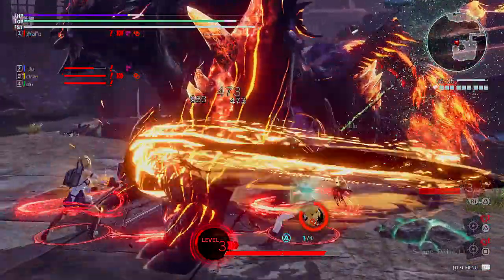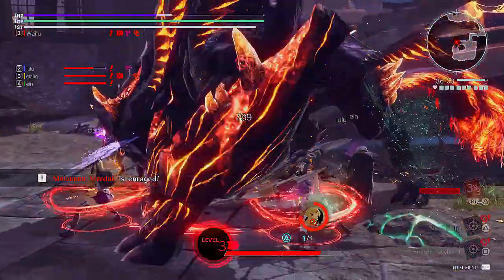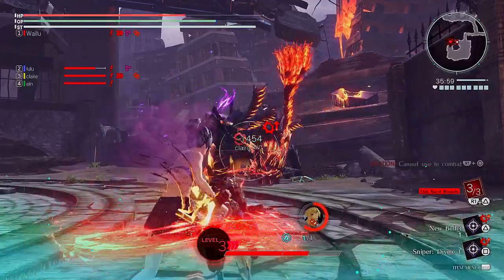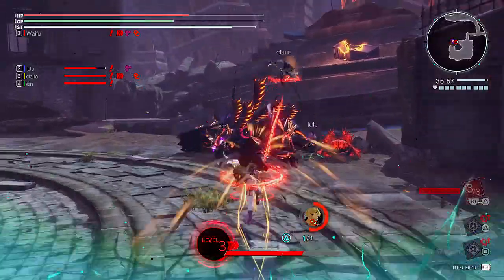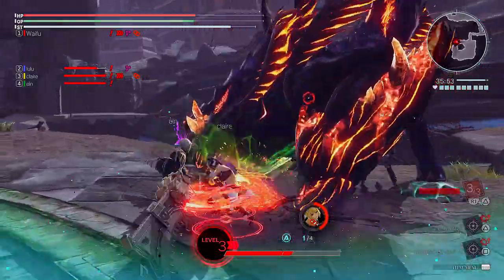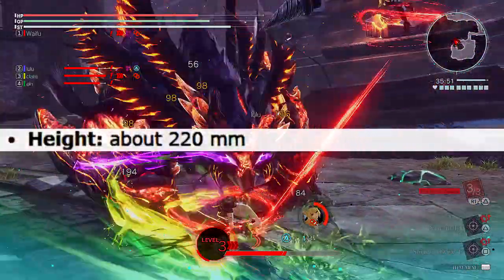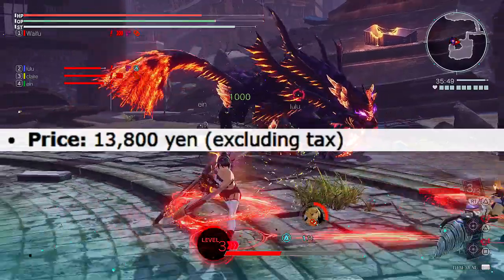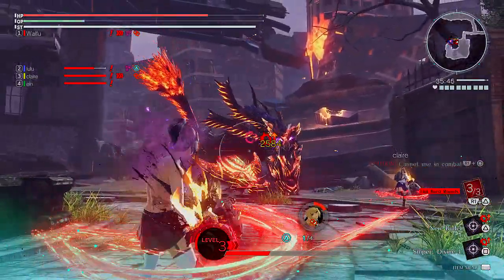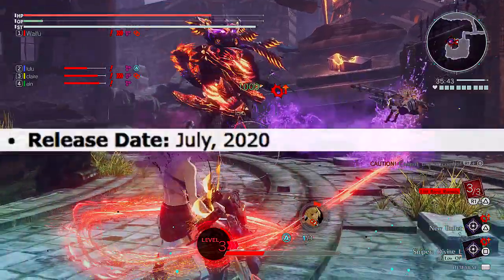I gotta be real here — this figure is pretty amazing, one of the best figures I have ever witnessed. But that's just my opinion. Moving on to the details, the figure is called Lucrea Personified Royal Kasumi Yoshizawa, ABS, PBS, painted finished product, 200 millimeters in height. The price will be 13,800 yen, which roughly estimates to around 140 to 145 dollars, and the release date will be July 2020.